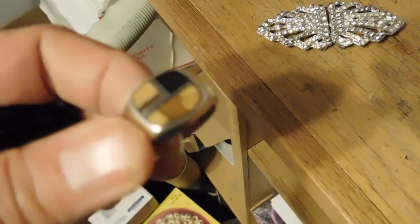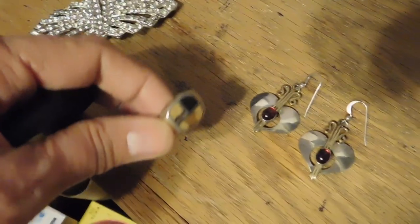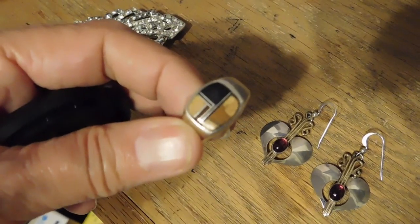This is a Zuni inlaid stone man's ring. They're usually in very bright colors, but this is just kind of an earth tone — Jasper and Onyx, really pretty. That was $65.